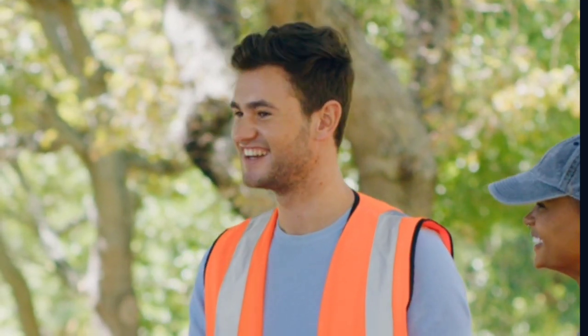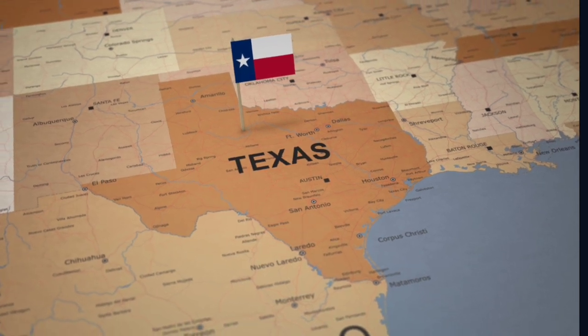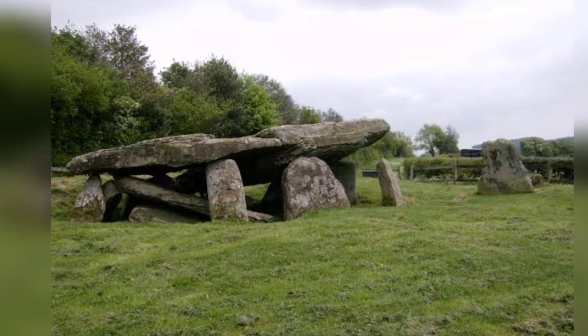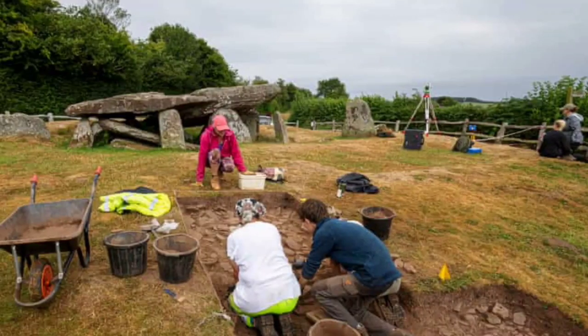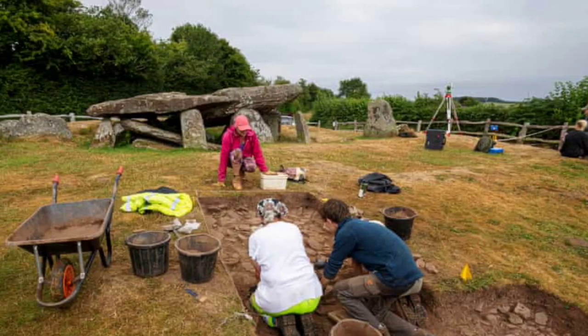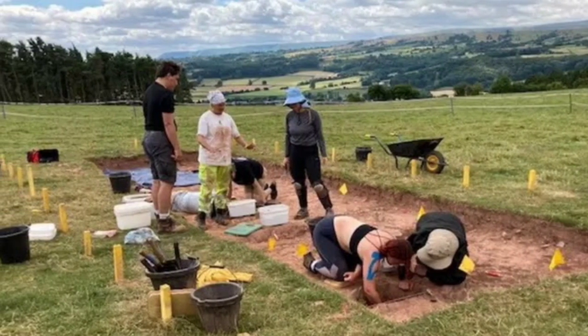Panthom Rowe, an English Heritage volunteer guide, said visitors from as far away as Texas had been on site, adding it feels like the monument is putting feelers out on the landscape. Such is the excitement at what is being found and the public response that the chief executive of English Heritage, Kate Maver, is paying a visit on Friday. She said new archaeology and research continued to find fresh stories, and that exploring a site like Arthur's Stone is a fascinating process they wanted to open up to the public.